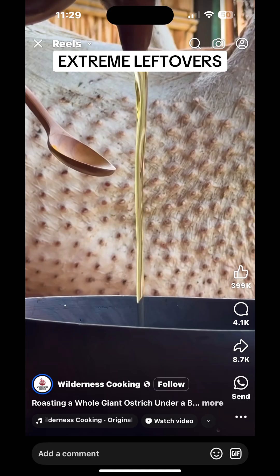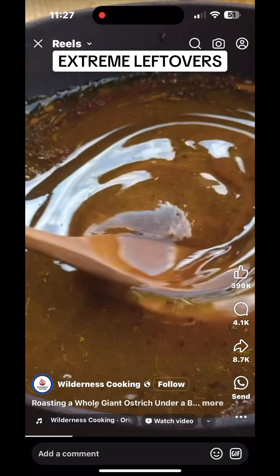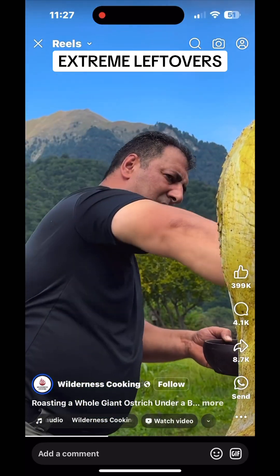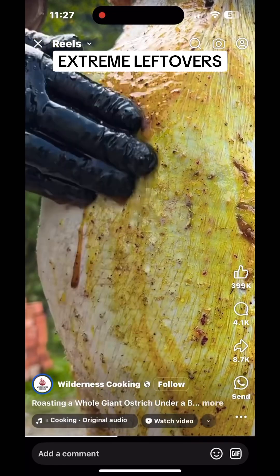Comparison to fried or roasted chicken: It's not like fried chicken because ostrich lacks the fatty skin layer that chicken has. The oil in this method serves more as a moisture barrier rather than creating a deep-fried texture.